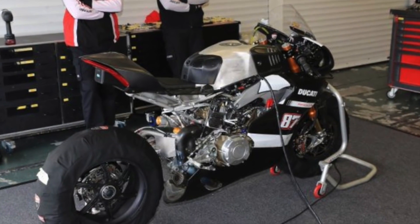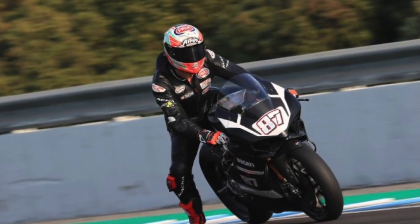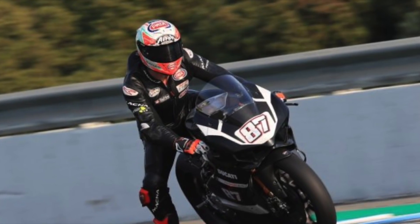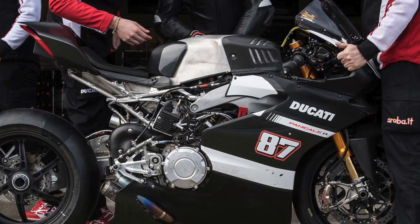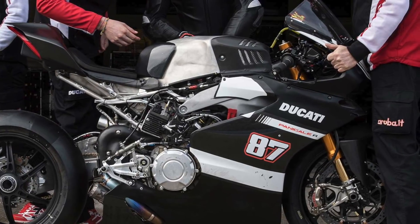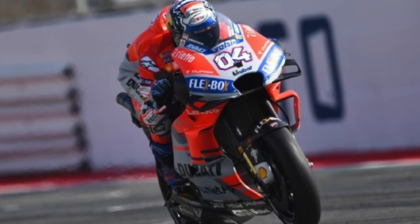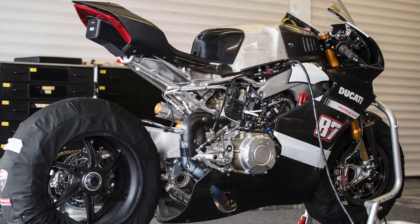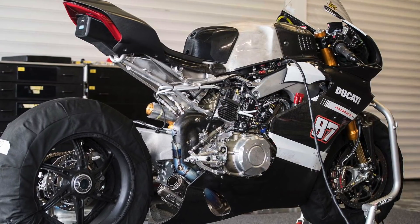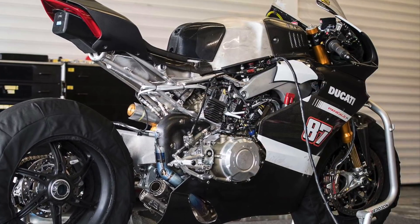With this V4R designed to meet specific WSB requirements, the V4R will form the basis of Ducati's superbike racing efforts for the foreseeable future. This particular motorcycle shows signs of being a race spec version of the V4R. The street legal production model will hopefully follow, based on the presence of data acquisition components, the look of the rear subframe, lever guards, the carbon fiber fairing, and the lack of lights and mirrors.